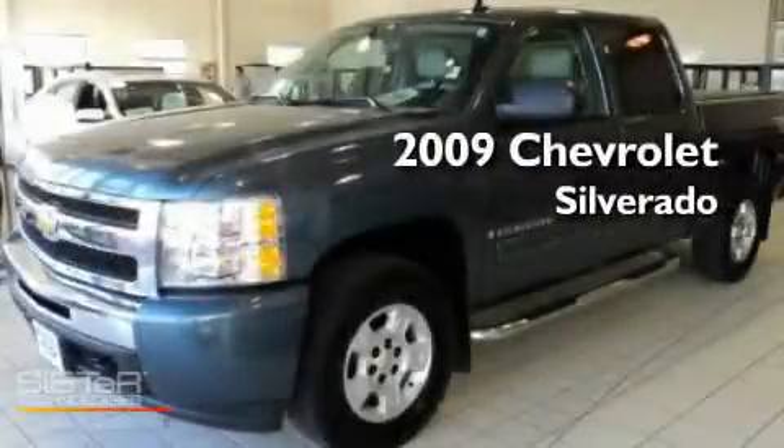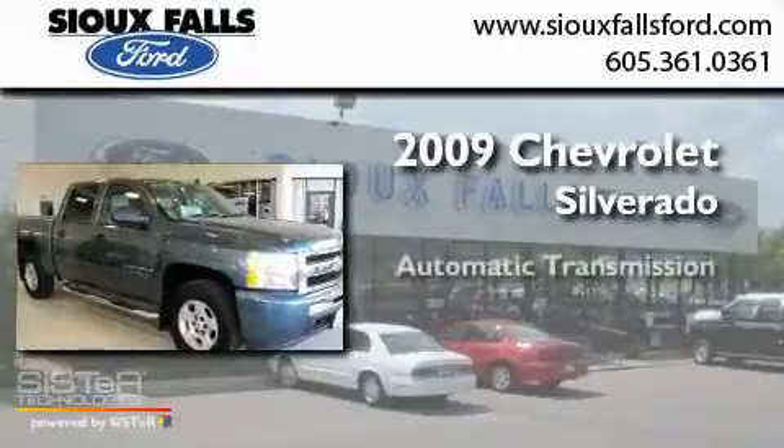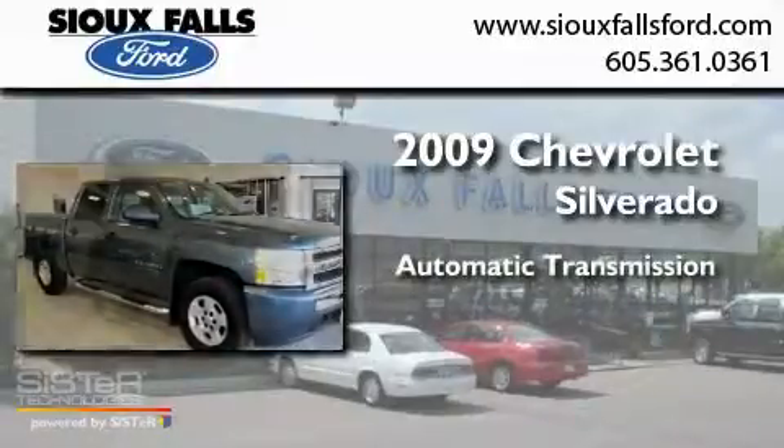This is a 2009 Chevrolet Silverado. This truck has an automatic transmission and a V8.